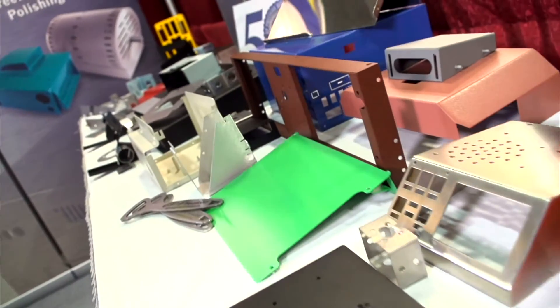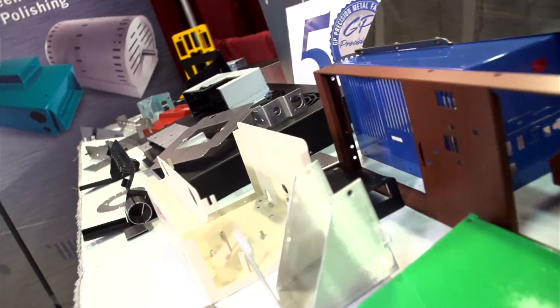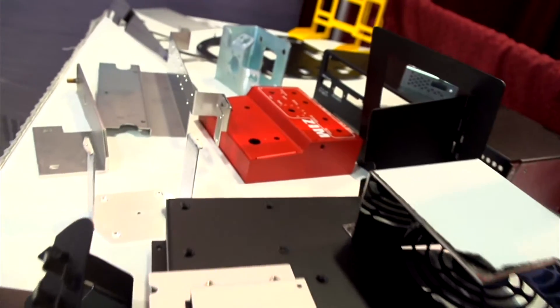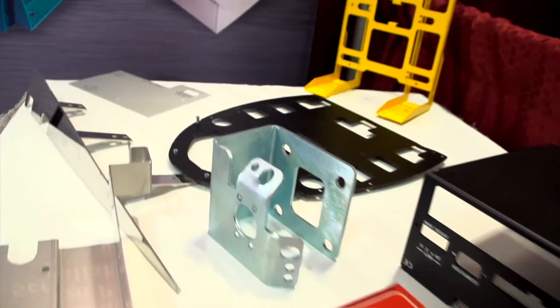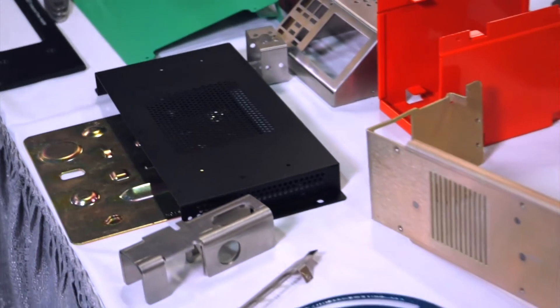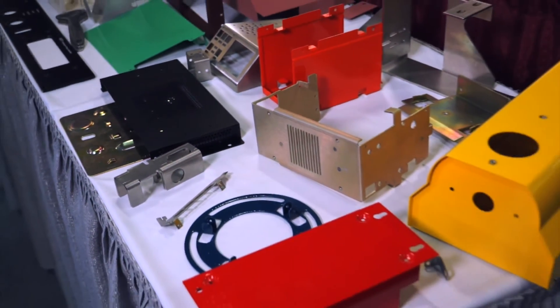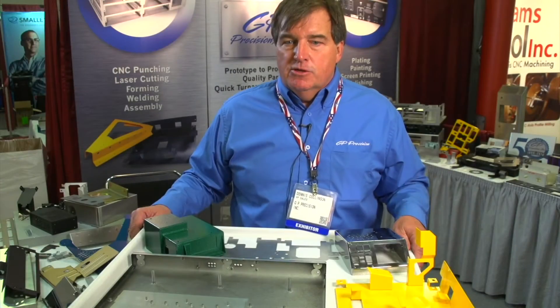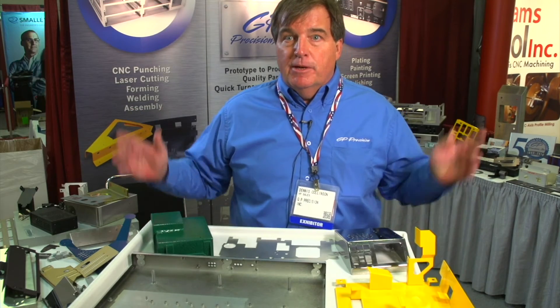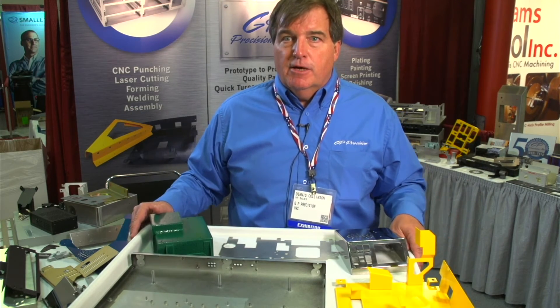We have customers in Florida, Texas, Mexico — we're shipping all over the place. We serve semiconductor, power supplies, laboratory test equipment, audio, and video industries. Another big industry for us: we do a lot of work for a 3D printer manufacturer making the frames for the machines. We value your orders and we gear to on-time all the time. Whether it's one piece, a hundred dollars a year with us, or if you're our biggest customer, we guarantee that we're going to be on time.